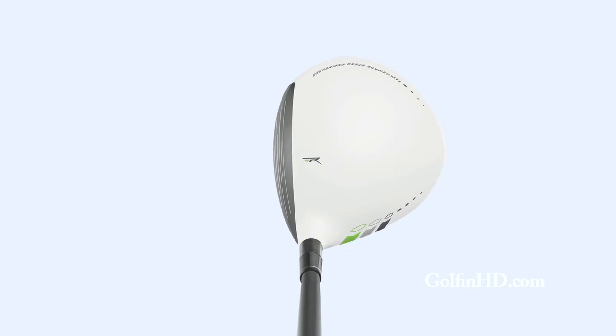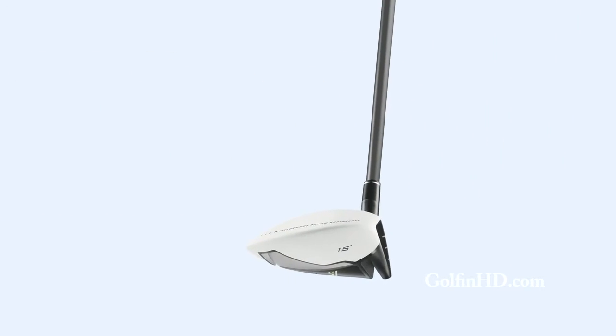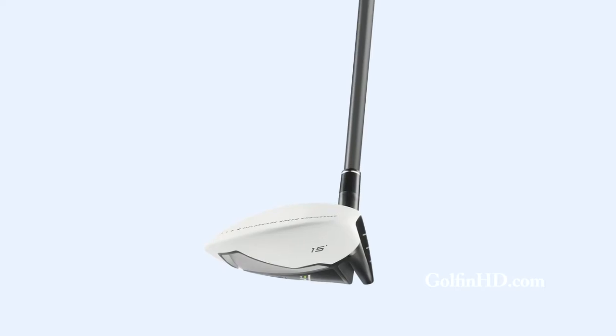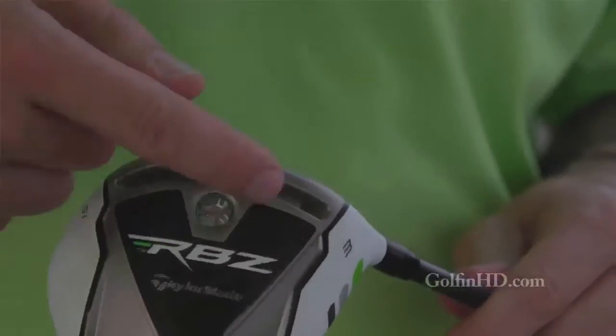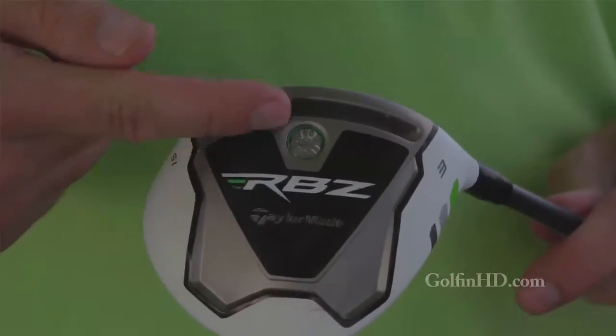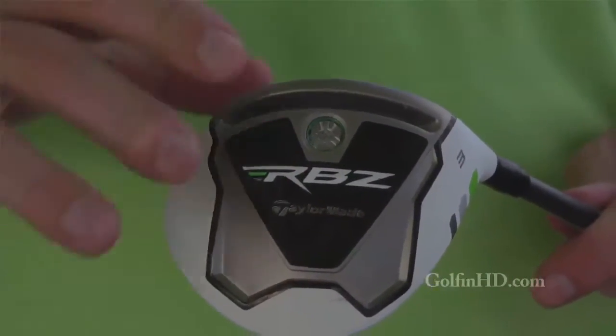The fairywood is designed to really be a breakthrough in terms of technology for a steel product. Most steel fairywoods have been lower in terms of speed off the face because they're fairly shallow. So what we did was we made the rocket balls a little bit deeper face, we added a speed pocket on the sole, and we moved the weight a little bit forward. Those three things are going to give us about 17 yards longer for the average amateur out there. We know that's a huge breakthrough in terms of performance, something that really hasn't been done in golf to date.